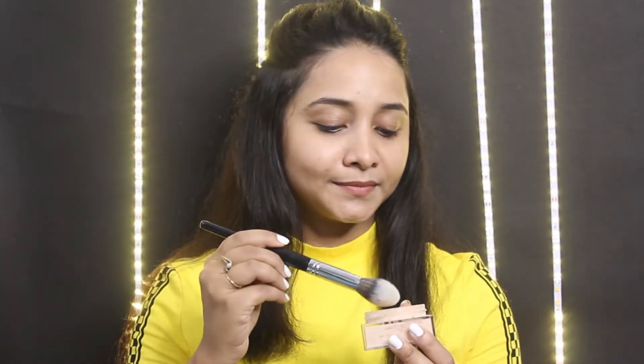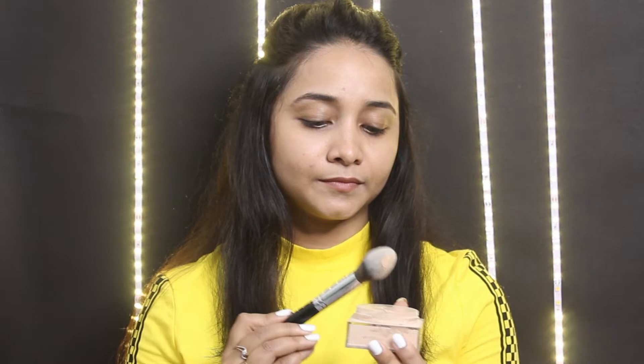Go for whichever base works for you. A good base is so, so important — a good base is all you need to go to college and look presentable.